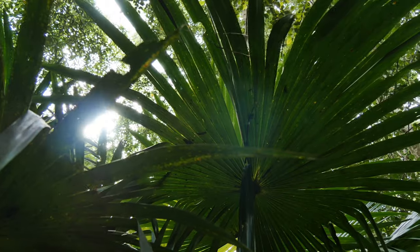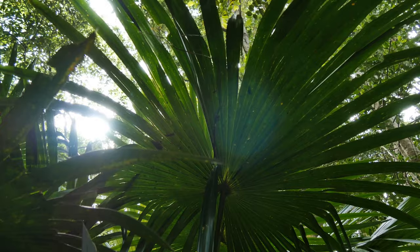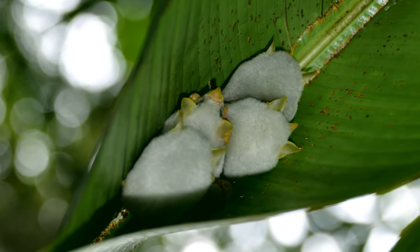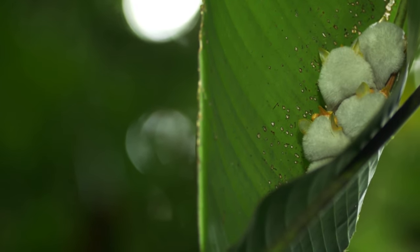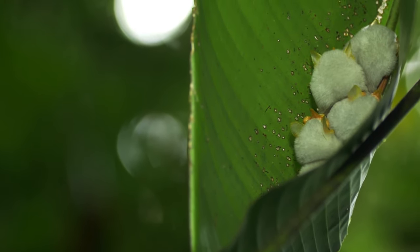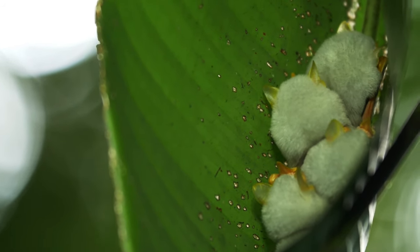At least 20 species of tent makers work within the rainforests, all of which are small. As one of the smallest, Honduran white bats are like cotton balls. Such a size may be necessary before the behaviour can evolve, so that a single leaf could support and hide the occupant.